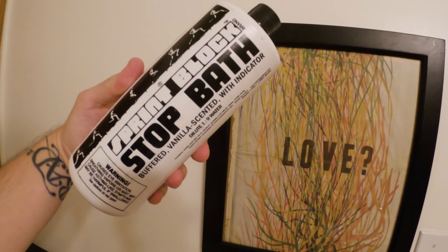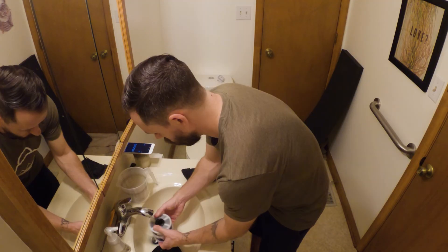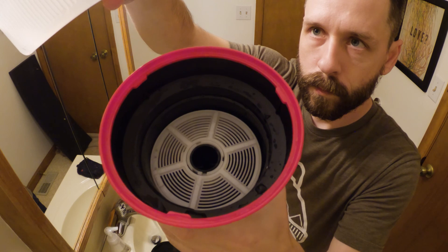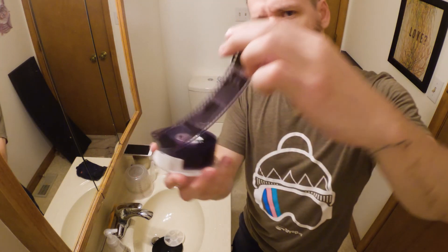Every minute, for 8 minutes. Then stop chem. Then fixer chem. Then rinse. Rinse. Add soap — just a tiny bit, it'll last forever. Final rinse with distilled water. Now we get to see images.